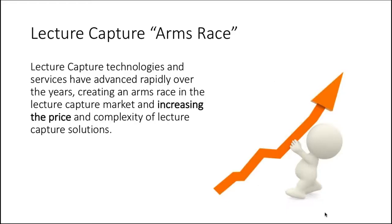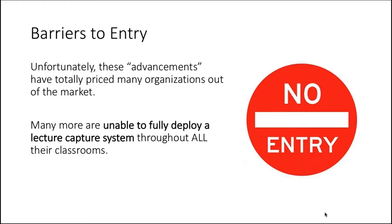Schools and colleges have been taking advantage of lecture capture technologies for several years. Lecture capture technologies have advanced rapidly, creating an arms race in the market, increasing the price and complexity of solutions. Unfortunately, these advancements have totally priced out many organizations, and many more aren't able to fully deploy a lecture capture system throughout all their classrooms. We just saw that in our poll, and we are here to solve this problem today.